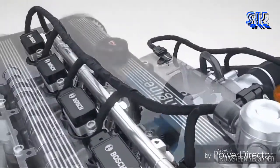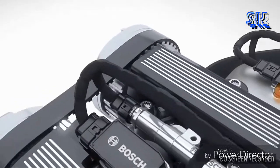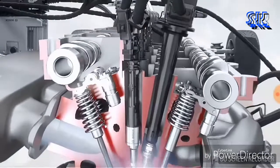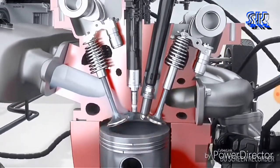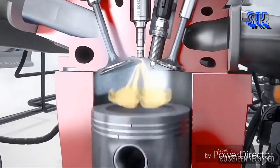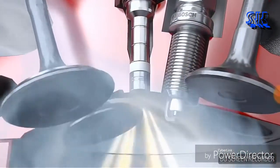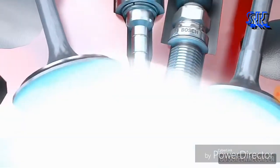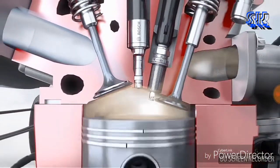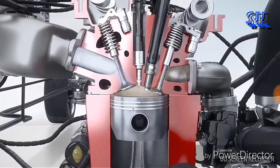The fuel is compressed to up to 200 bar and stored in the fuel rail, where a high pressure sensor measures the current pressure. Mounted on the fuel rail are high pressure injectors that meter the fuel and spray it under high pressure right into the combustion chamber. Bosch injectors with innovative laser-drilled spray holes provide maximal flexibility in spray configuration while minimizing wall wetting in the combustion chamber.